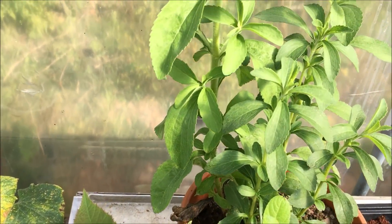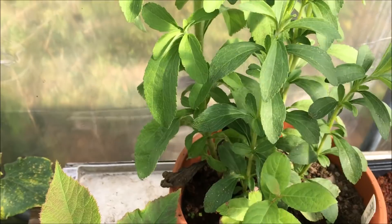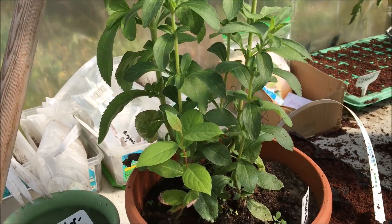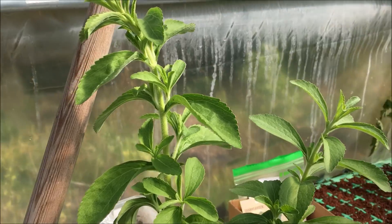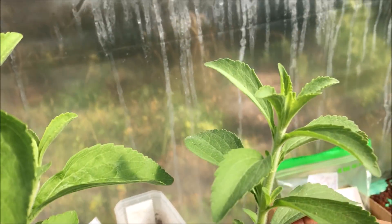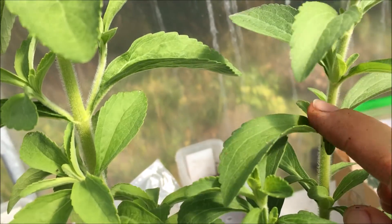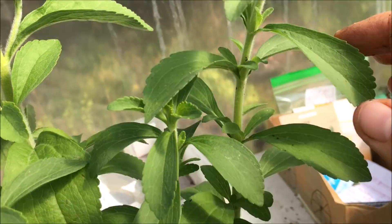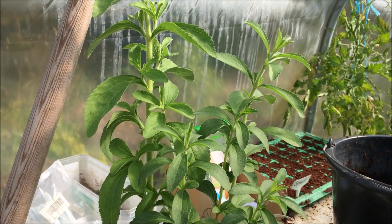Und hier hinten habe ich eine Stevia. Die habe ich im Frühling ausgesät, Saatgut wurde mir zugeschickt, gemeinsam mit der Kokoserde. Der Zuschauer hat gut aufgepasst und weiß, wir versuchen möglichst auf Zucker zu verzichten. Die ist jetzt über den Sommer gut gewachsen, ganz stabil. Jetzt will ich hier oben Stecklinge davon machen. Dafür knipse ich einfach den obersten Trieb ab, solange er nicht verholzt ist, entferne die unteren Blätter – aus den Blattachseln bilden sich dann die Wurzeln – und stecke das Ganze zu ungefähr einem Drittel bis zur Hälfte in die Pflanzerde, um es dann im Winter am Haus zu überwintern.